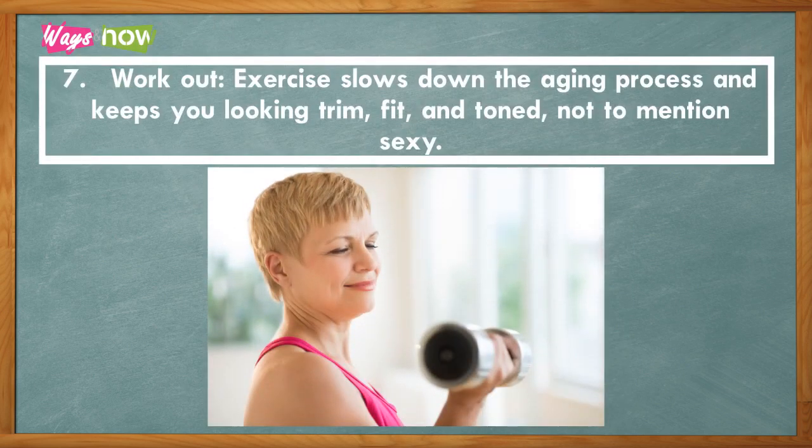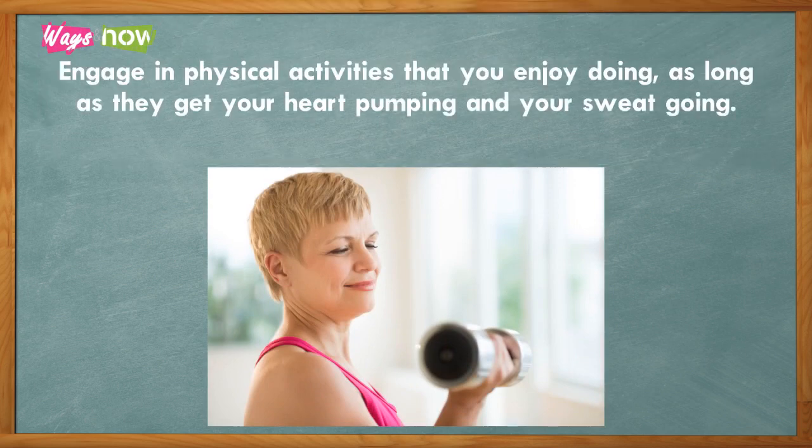Seven: workout. Exercise slows down the aging process and keeps you looking trim, fit, and toned — not to mention sexy. Engage in physical activities that you enjoy doing, as long as they get your heart pumping and your sweat going.